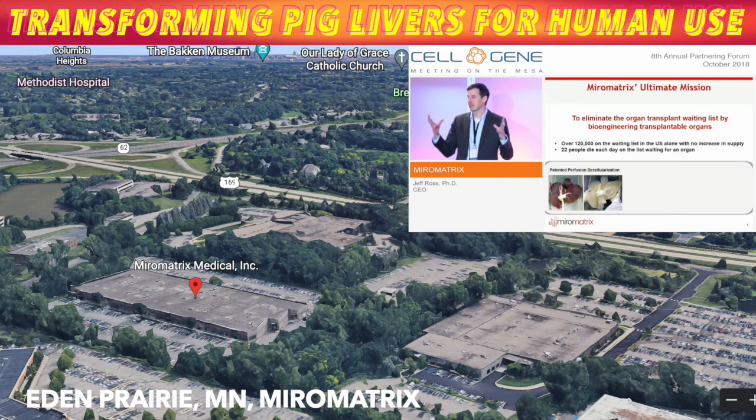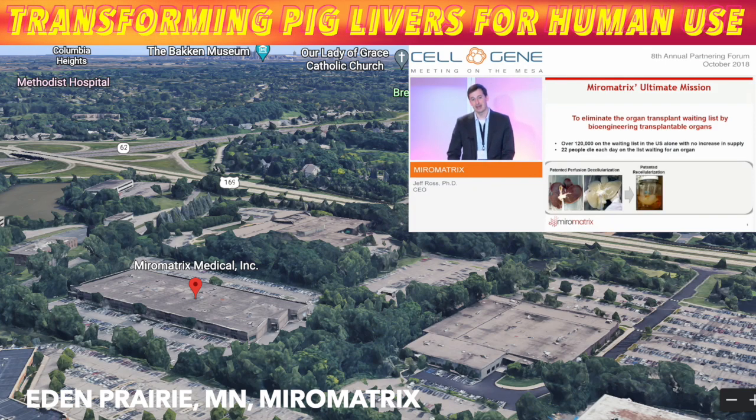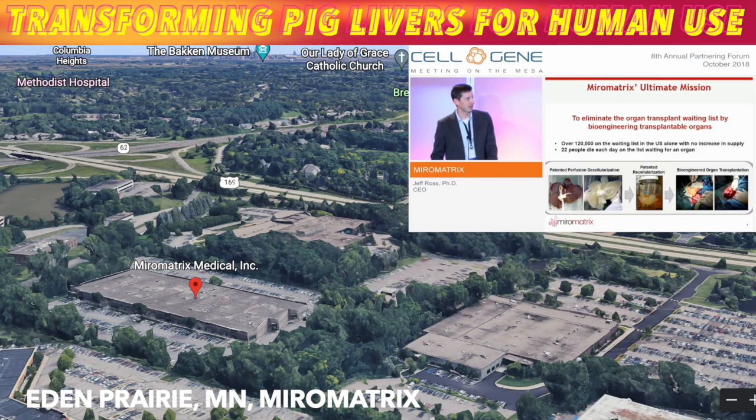This is our ability to actually take whole organs, cannulate them, perfuse a mild detergent through them, and remove all the cellular material. That provides us the ultimate scaffold — the ideal scaffold — to then recellularize, where we place it into a bioreactor, add cells back in, and create that transplantable solution.